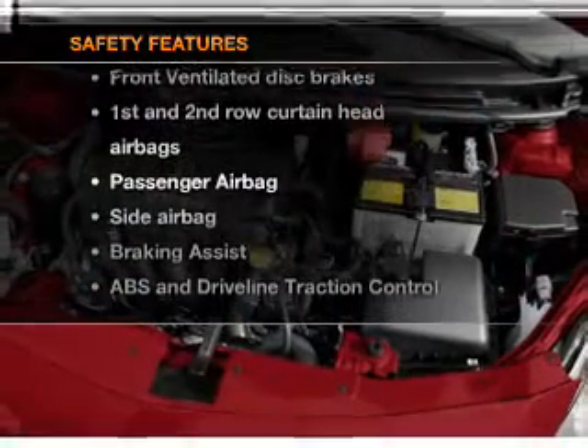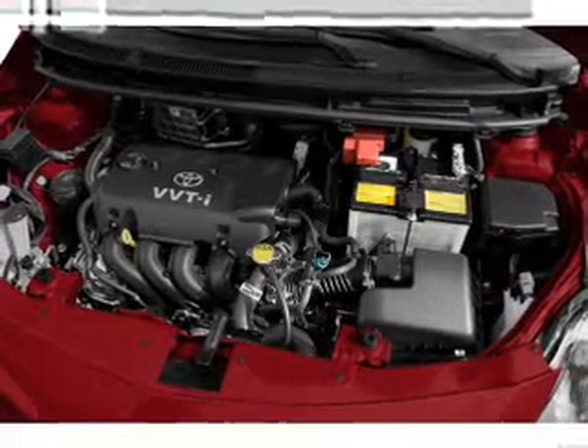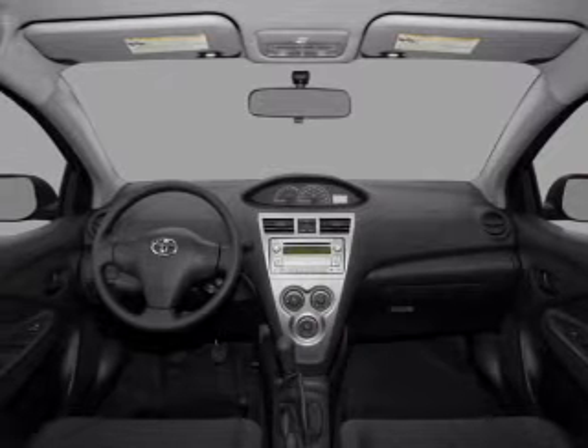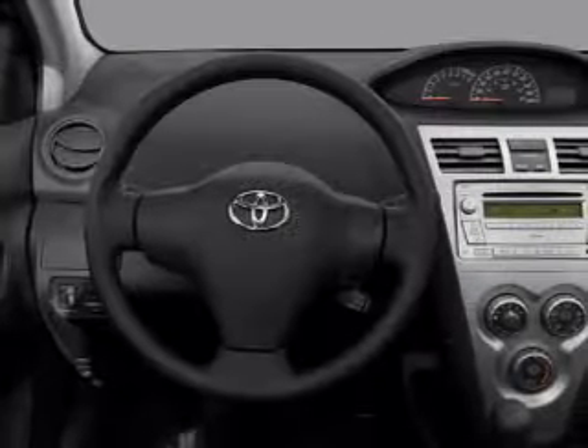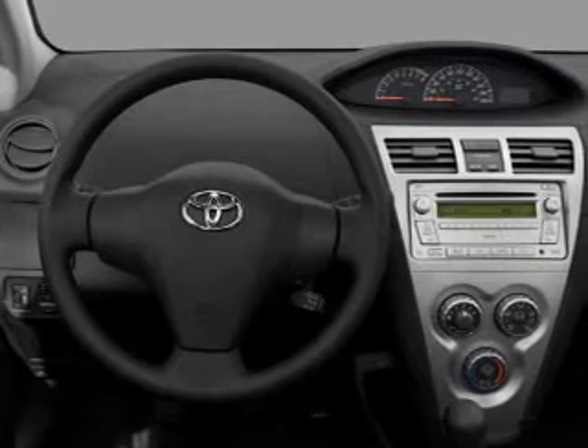Rest assured knowing that these top safety components are included: front ventilated disc brakes, passenger airbag, side airbag, curtain head airbags, and stability control. Call today to schedule a test drive.